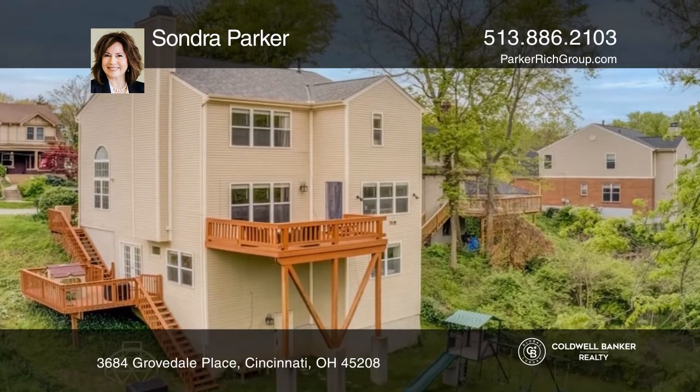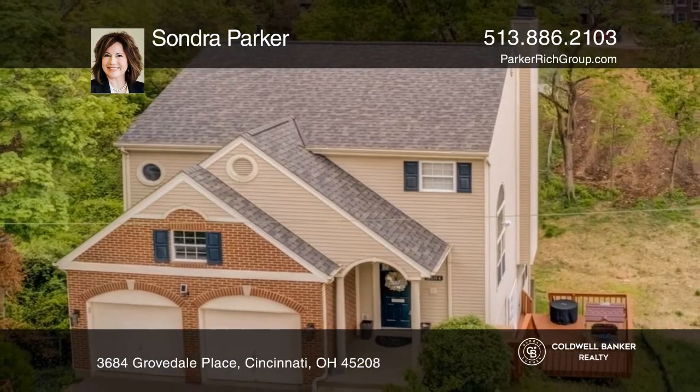Ready to take the next step in obtaining your future home? Contact Sandra Parker to find out how.